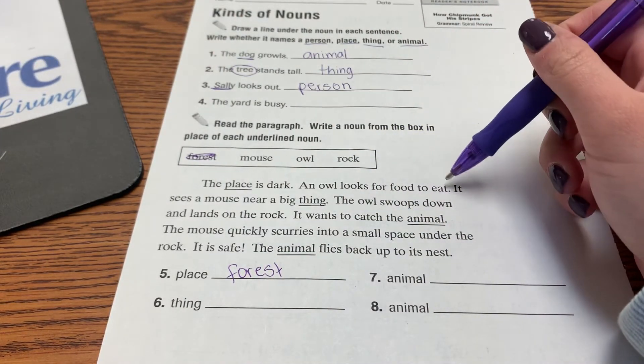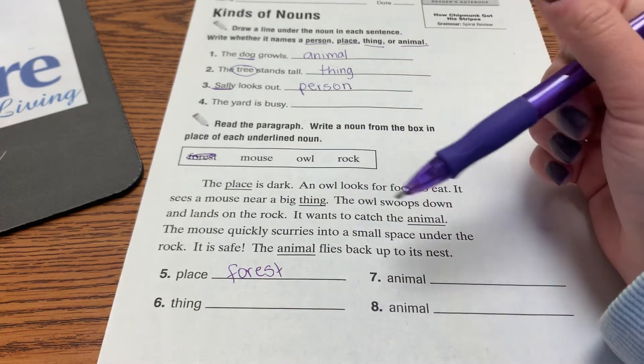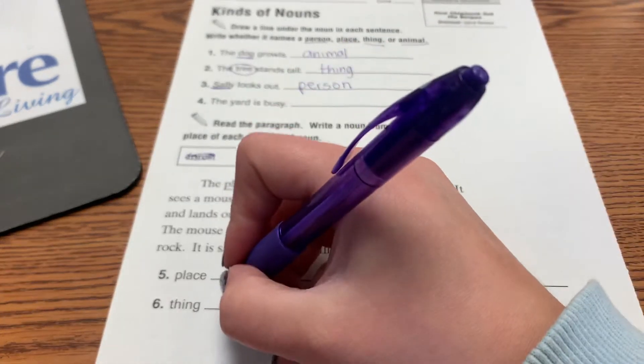An owl looks for food to eat. It sees a mouse near a big thing. Which one of these could be a thing — mouse, owl, or rock? Rock.